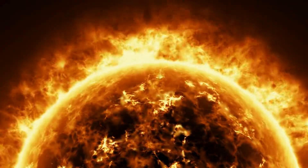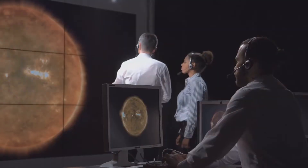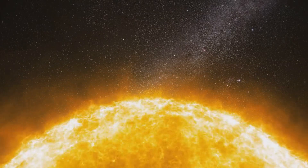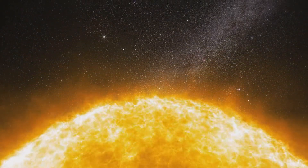Imagine the sun as a gigantic onion with layers upon layers of hot, glowing gas. We can't exactly peel back these layers like we would with an onion, but scientists have developed ingenious ways to study them. Through telescopes and spacecraft, we've gained a remarkable understanding of the sun's internal structure.